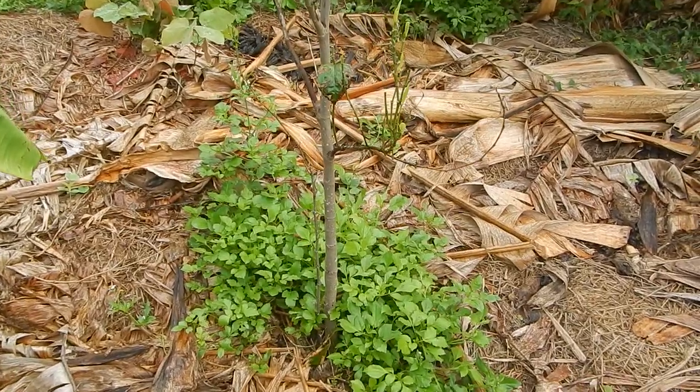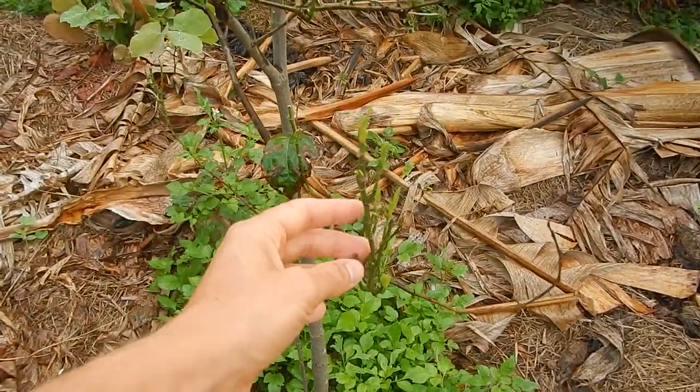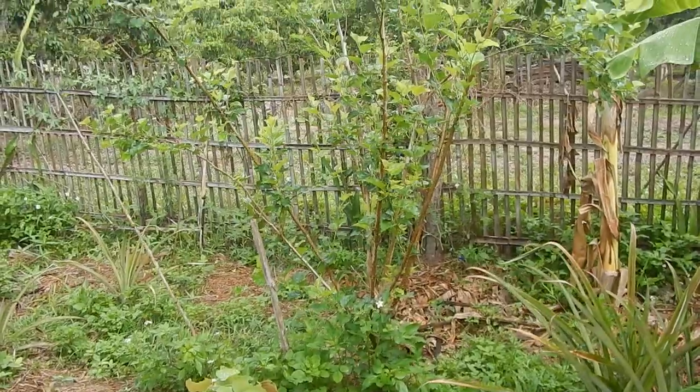This is also an example of a jackfruit tree that lost all its leaves — you think the tree is dead, but no, it starts shooting again when the rain comes.